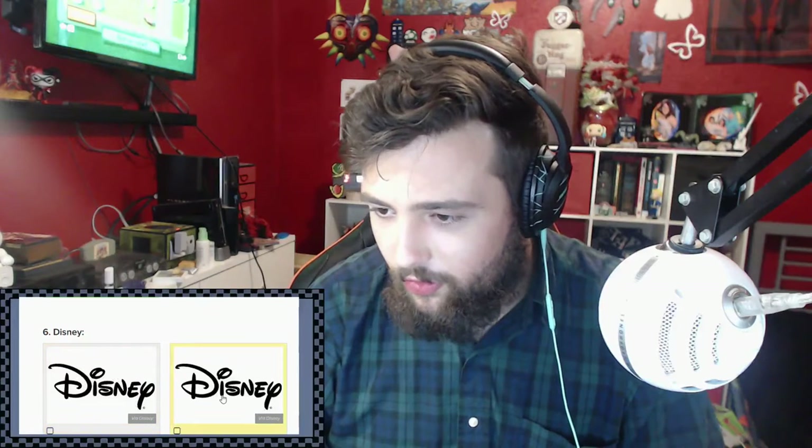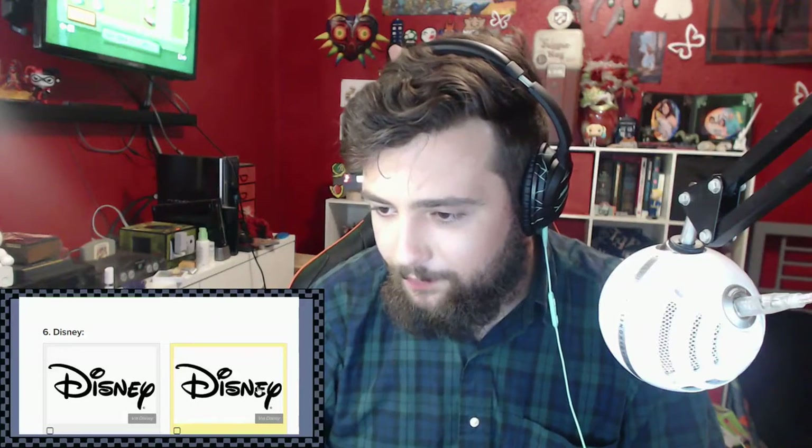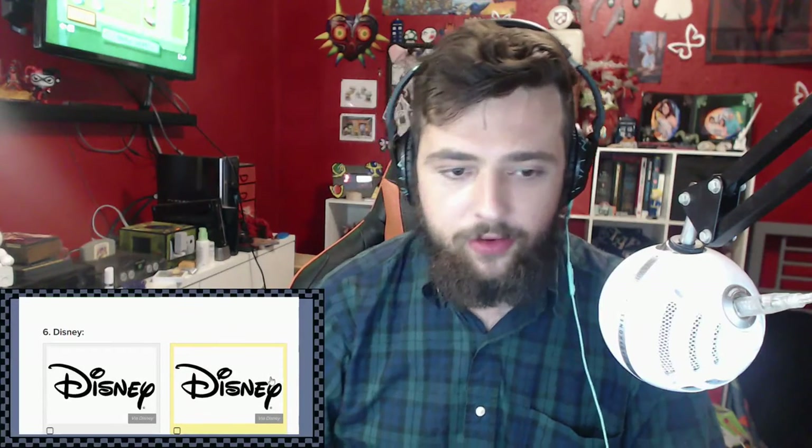Disney. Where's Swoozie when I need them? What's the difference between these two? There's really no difference. Oh, it's the E. If I know my cursive correctly, this should be the right logo - because the E is overlapping a little bit here, and that's kind of like a cursive thing. Alright, chill 12-year-olds.